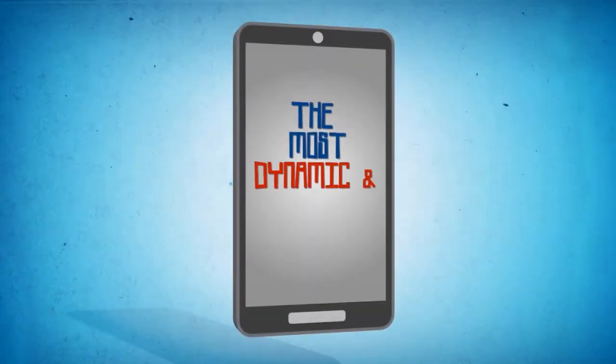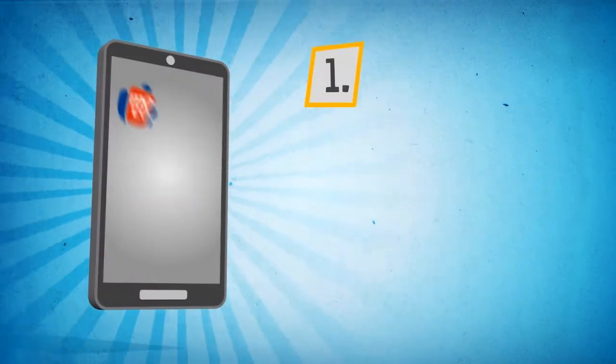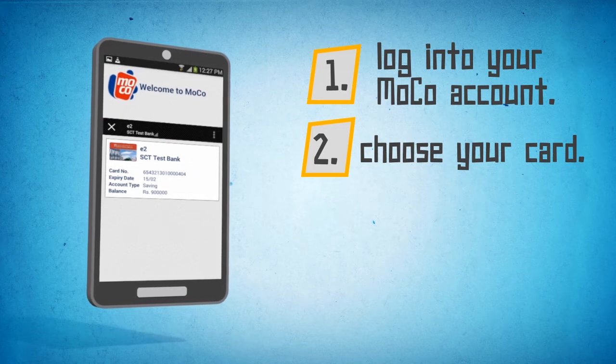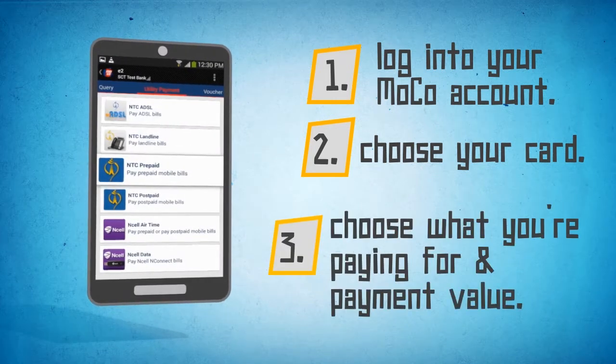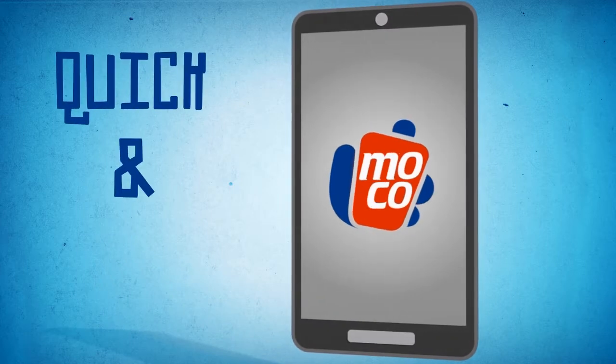But now you have the most dynamic and innovative mobile app — Moco! With Moco in your mobile, you can simply login to your Moco account, choose which card you want to make the payment from, what you're paying for, and the desired payment value. And you're done! Quick and easy!